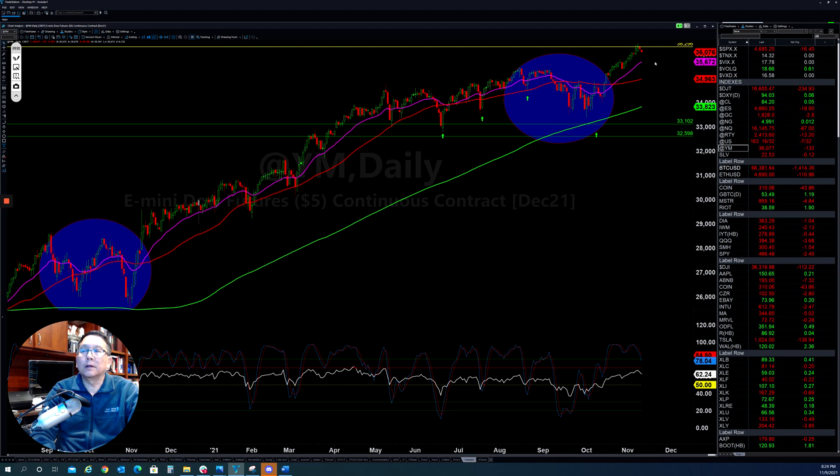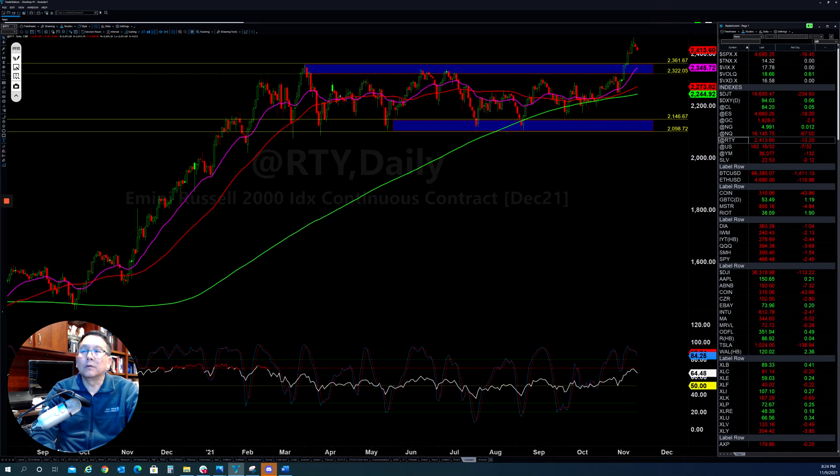All the indices ran too fast, so they need to pull back down. The Russell 2000 was also able to break out of a long resistance area and punch through it. Now they need to pull back a little bit to retest so that they can build some more momentum in order to go higher.